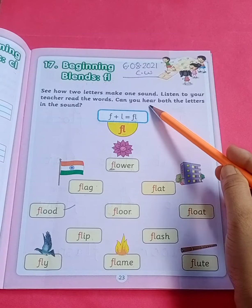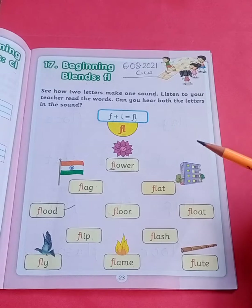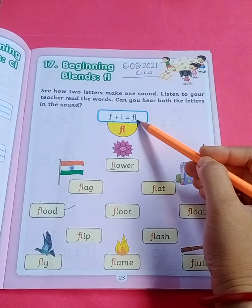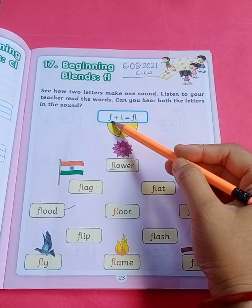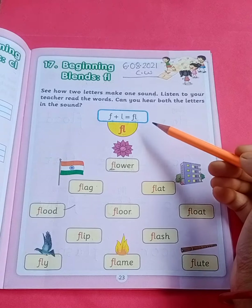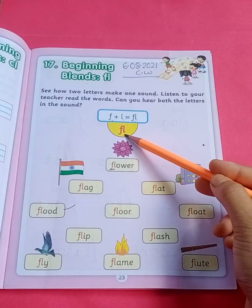Read the words. Can you hear both the letters in the sound? F plus L equals to the 'fl' sound. So if you blend letter F and L together, you will get the 'fl' sound. Now these words are going to start with the 'fl' sound.